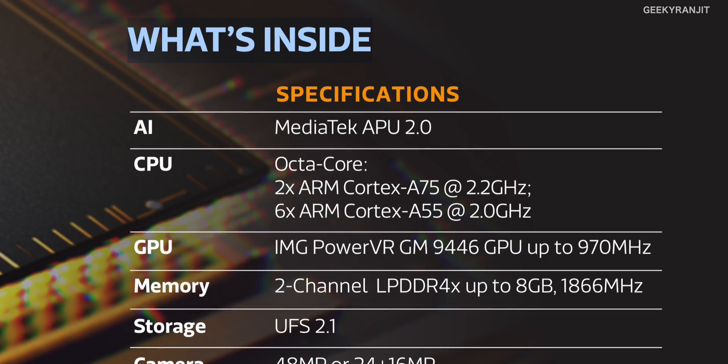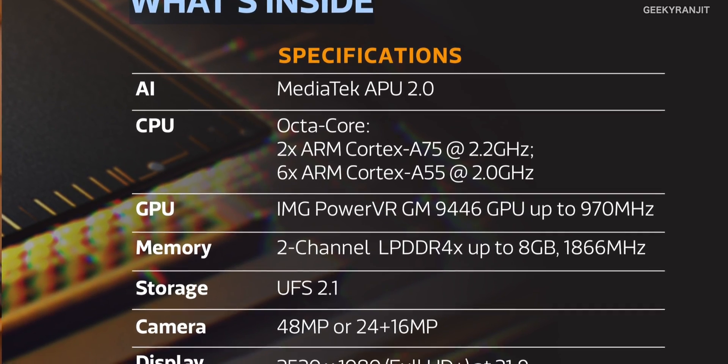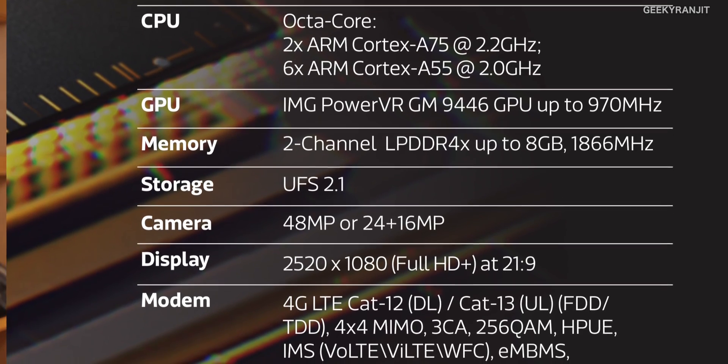Let's talk about the chipset. The Helio P90 is an octa-core processor, but how it's divided is very different from the earlier Helio P60. It's divided into two parts: a dual-core part and a six-core part. The two powerful cores are based on the ARM Cortex-A75 architecture and can be clocked up to 2.2 GHz, while the six power-efficient cores are based on the ARM Cortex-A55 and clocked up to 2 GHz.